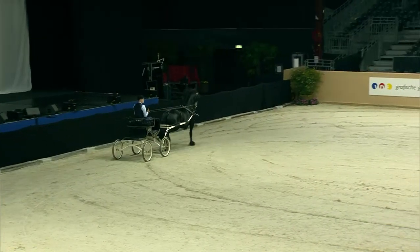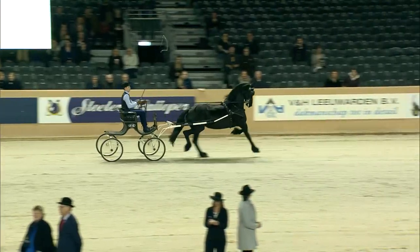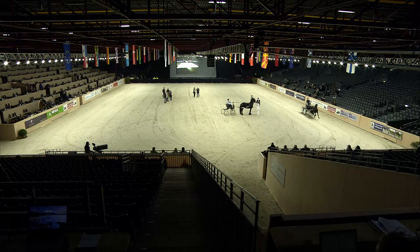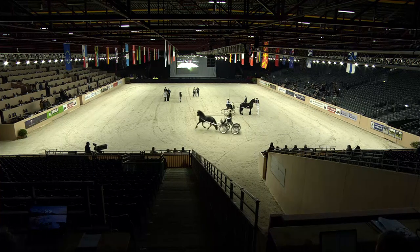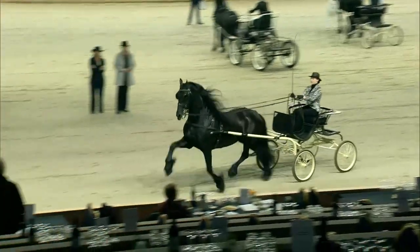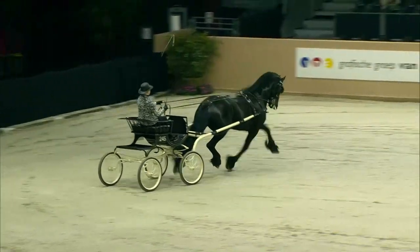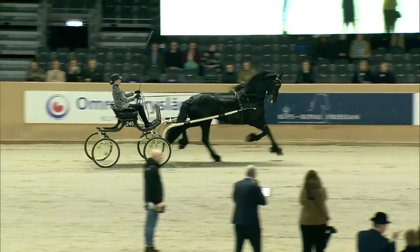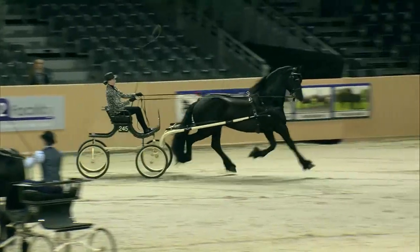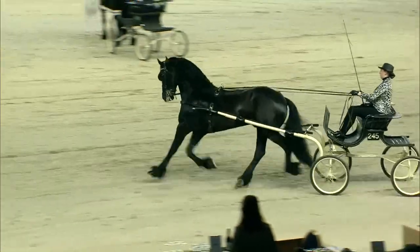Entering the arena are the show driving competitors of the Horses to Fly KFPS sport competition. In the arena we have number 416 Silke van Tekensil, 184 GPD Ward, and 245 Rommert 498.